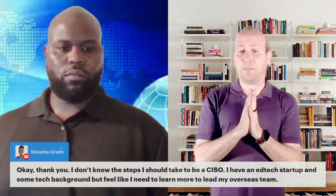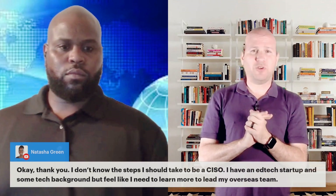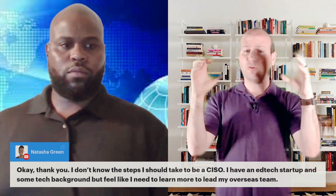Generally you'll see a CISO in companies under 100 people. When you start getting larger than 100 people — up to 500 or more — usually they'll break those apart into a separate CISO and CSO job. So the question is, how do you get to be one of those people?